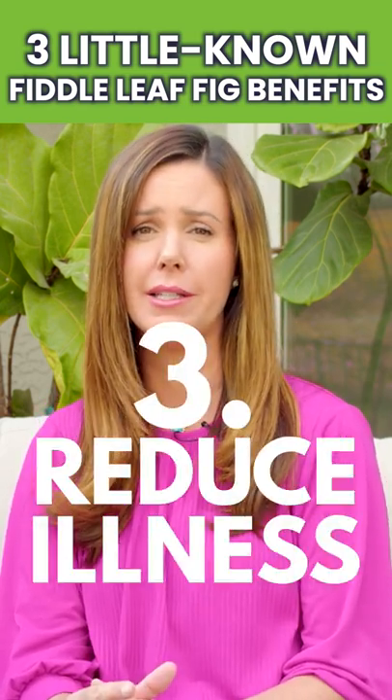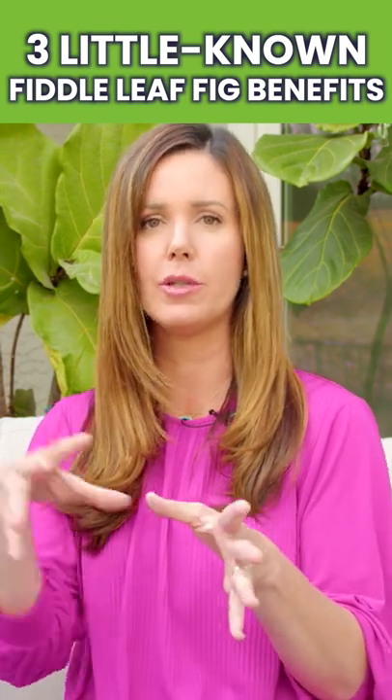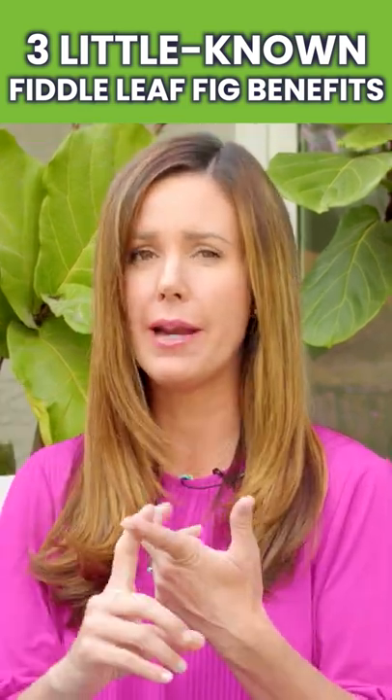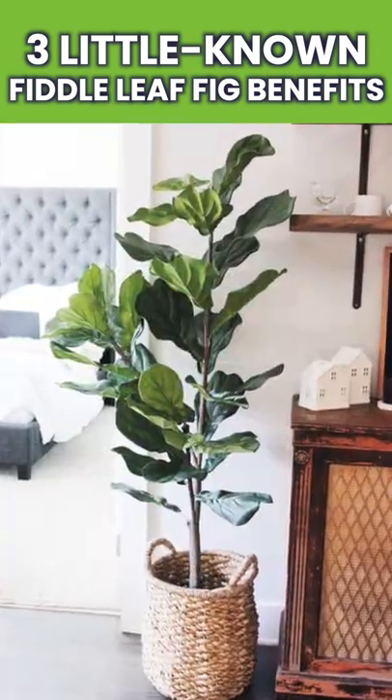Another really cool property of fiddle leaf figs in your home is that they have been proven to reduce illness. Many studies in hospital rooms show that patients with houseplants end up getting better quicker and having less severe illnesses — and that can also be replicated in our homes.